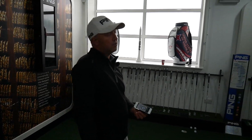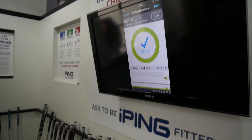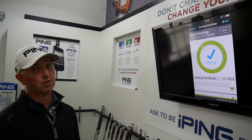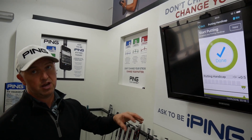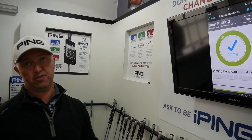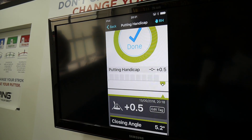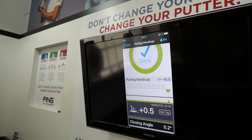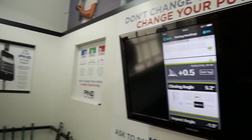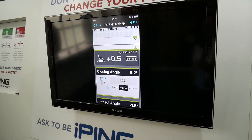The iPing app works on a traffic light system. You can see on the screen the five segments for each putt. Anything that comes up green is very consistent; amber/yellow is still okay but a little less consistent; red shows inconsistency that can be improved on. It also gives a handicap or consistency score — the lower the score the better, just like a playing handicap. Your score is 0.5, so a very consistent putting stroke.